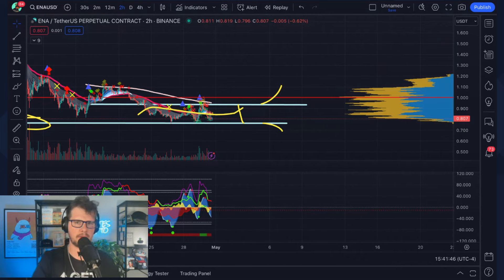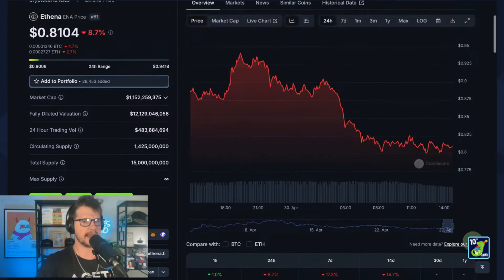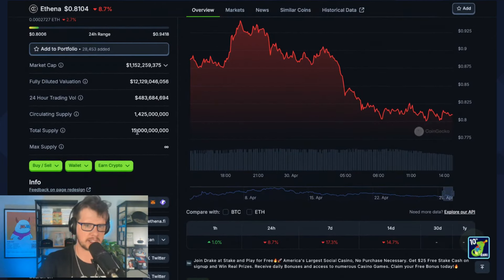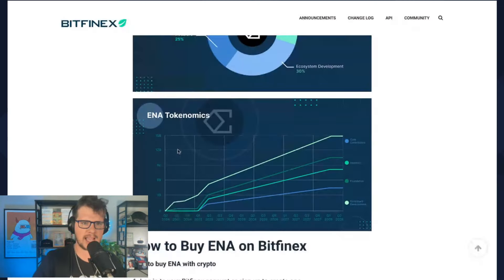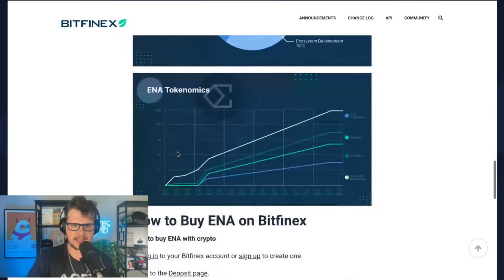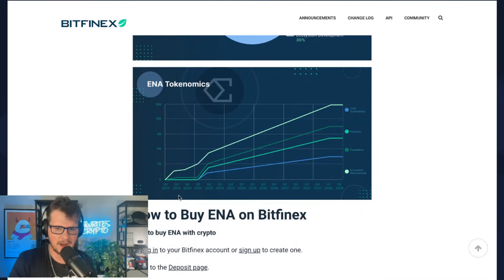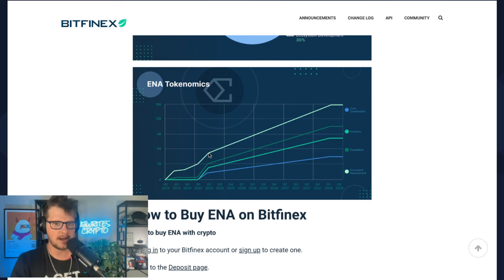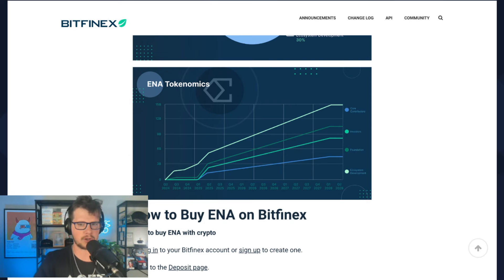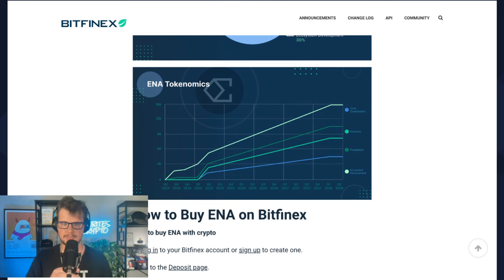If you want to long-term hold ENA, keep a close eye on the supply situation. Circulating supply is 1.425 billion out of a 15 billion total supply. Looking at its tokenomics, by Q1–Q2 of 2025 the circulating supply will go from 1.4 billion to around 4–5 billion. It doesn't cross 3 billion until the end of this year, so we have a little time before supply really starts to jump on us, but be aware of the situation with ENA.